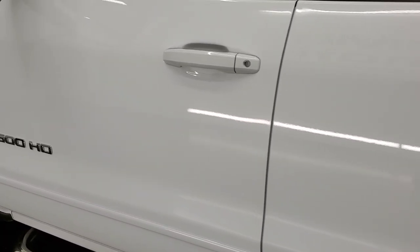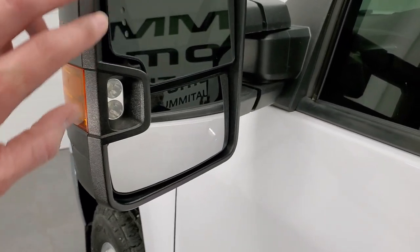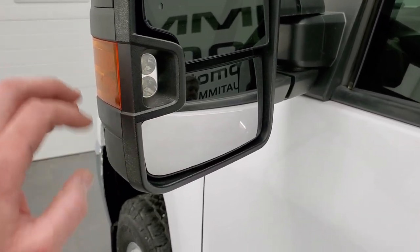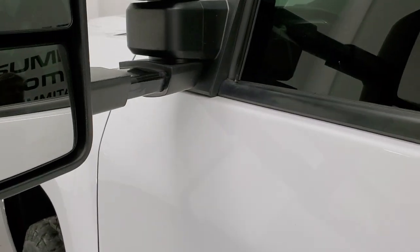Down the rest of the side of the truck, the doors look good. It does have the telescopic tow mirrors with built-in directional signals and LED side lights. You've got directional signals on there as well. They telescope out like so and fold in like that.